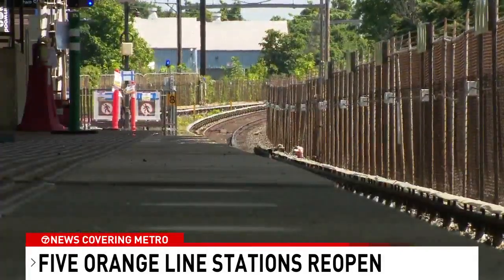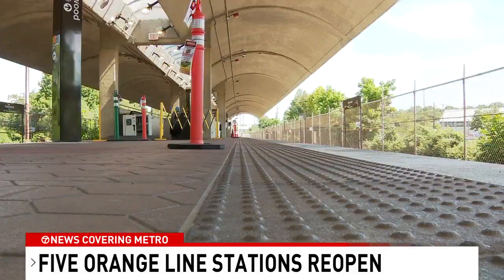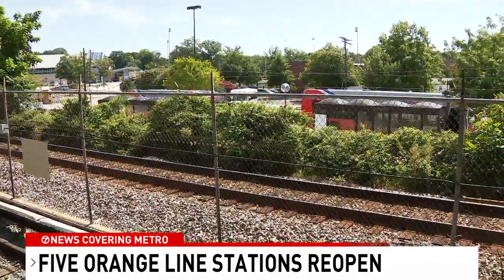The five stations along the Orange Line between Minnesota and New Carrollton have been closed since Memorial Day weekend. It started off as a platform structure and safety issue, but knowing that new construction meant they'd have to close down the stations for a long period of time, it was important to get as much work done as possible.